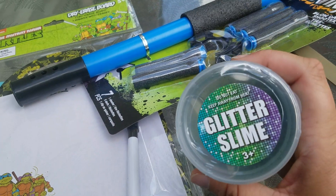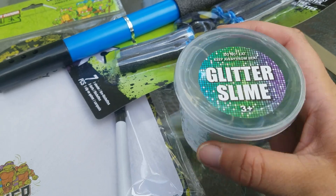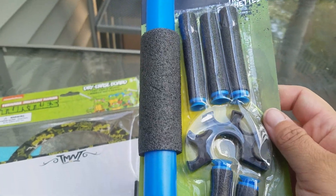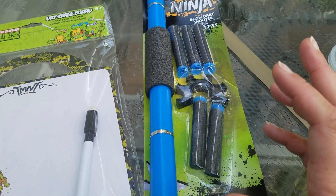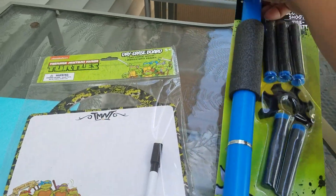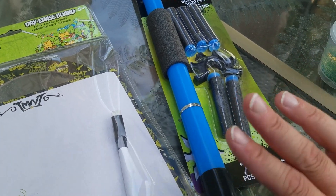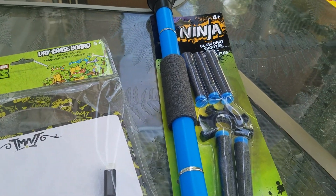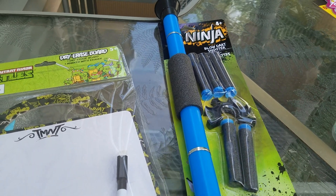This was relatively new — I've never seen this before — the Glitter Slime, and I got the green one. Then I got the Ninja Blow Dart Shooter. My son received one of these for his birthday last year and it's actually a lot of fun. It's kind of like a Nerf gun type thing, but you just put your mouth on one end and blow the dart out. They also had nunchucks, swords — all of the weapons that each Ninja Turtle carries — and they had them for each of the four turtles.